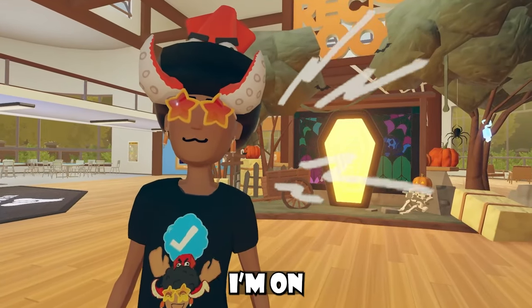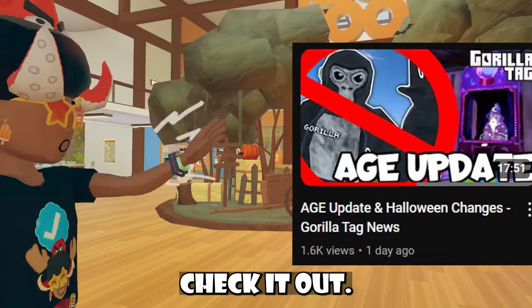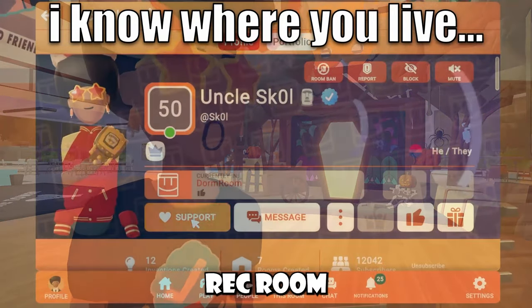Hey, welcome back to another news video. I'm in on-screen mode because I broke my controller — I explain why in another video, check it out. But in other news, we have some Rec Room news to cover.